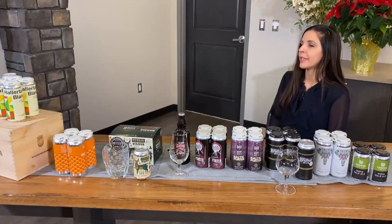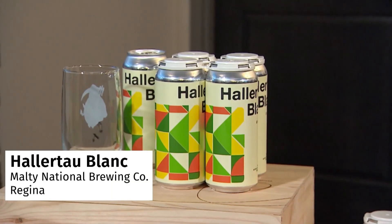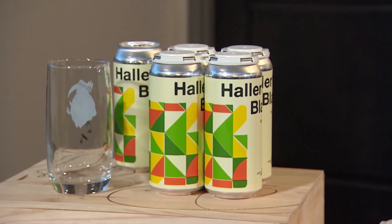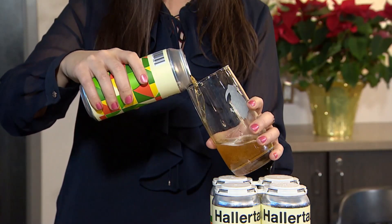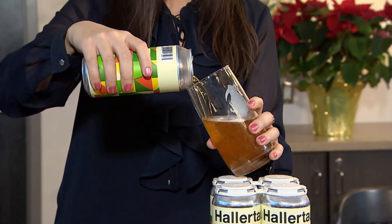Our first beer here on the right is the multinational, the Holotau Blanc. This one is a West Coast Pale Ale. It's single hopped, so they use one type of hops. You'll get a lot of notes of tropical fruit, flowers, citrus, pine, and a slight bitterness. But overall, a really nice, easy drinking, fun beer.